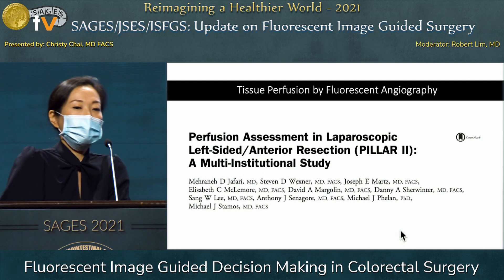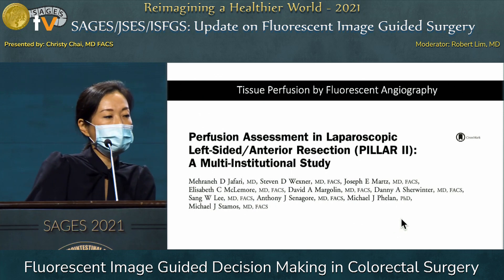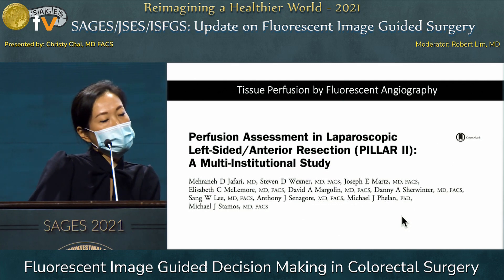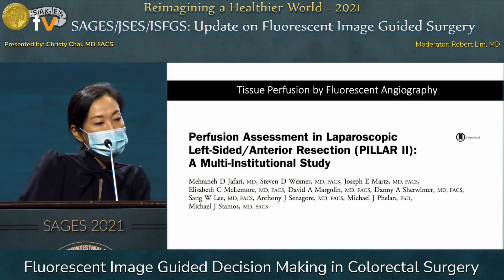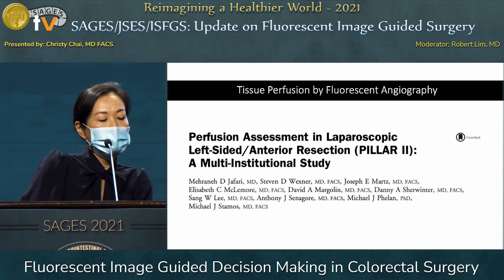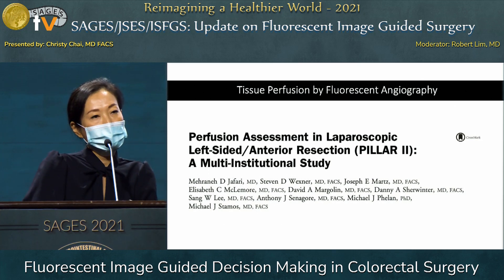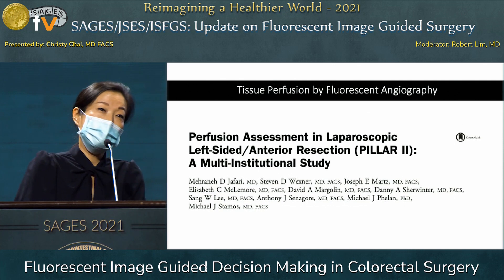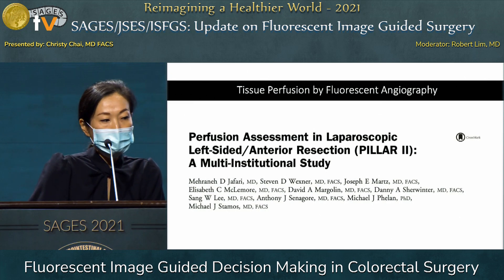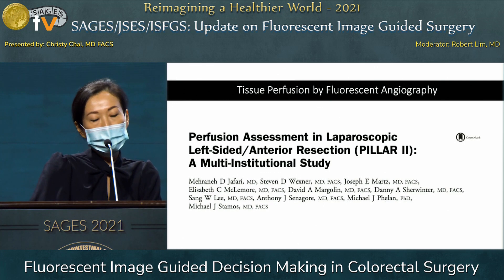Regarding data on tissue perfusion by ICG fluorescent angiography, the first study is the Pillar 2 trial from 2014. This non-randomized prospective multicenter trial using the Novadac Pinpoint ICG system enrolled 139 eligible patients. Eleven patients—8% of the cohort—had a change in surgical plan, most involving revision of the proximal margin. The overall anastomotic leak rate in this study was 1.4%, significantly lower than reported in the literature, and none of those 11 patients with plan changes had an anastomotic leak.